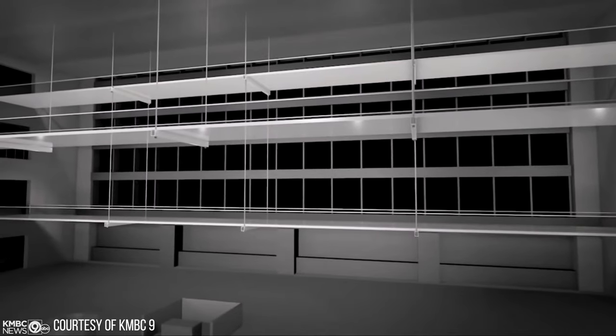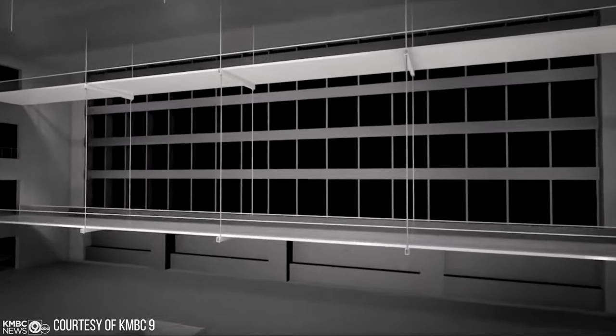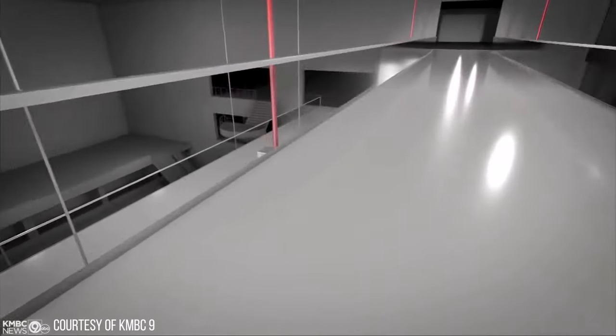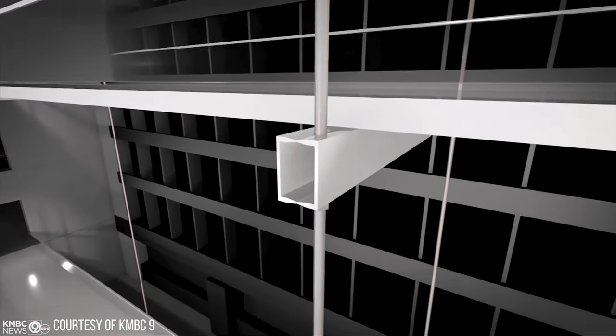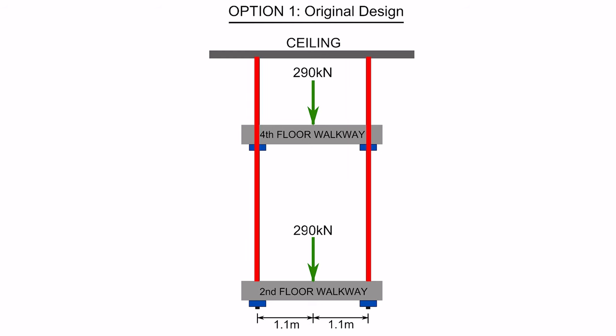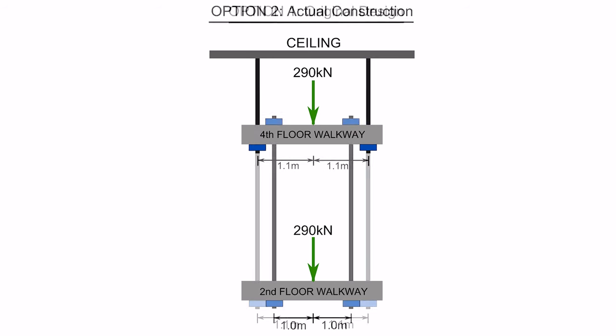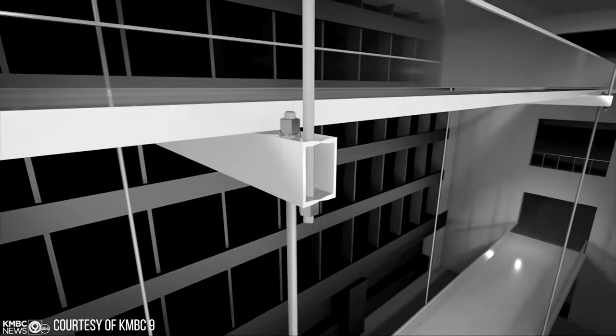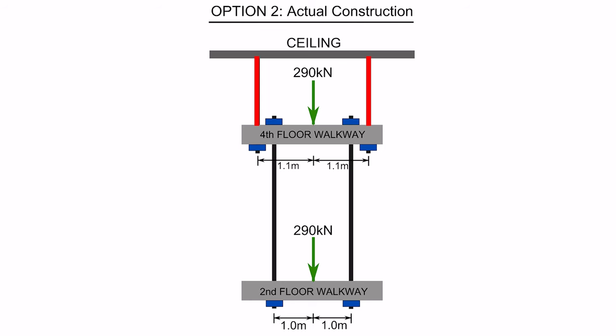The walkways were supported by a series of steel box girders suspended by hanger rods and retained by nuts and washers. The original design used a continuous set of hanger rods spanning all the way from the ceiling to the second floor walkway. However, this design was changed during construction to two sets of rods to simplify construction and reduce costs. This meant the first set supported the fourth floor walkway, and the second set, hanging from the fourth floor, supported the second floor walkway.